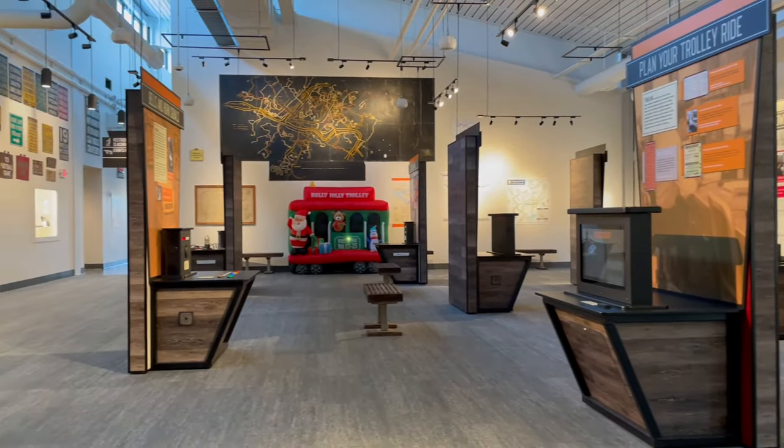Thanks for doing your part for keeping all these trolleys moving — I really appreciate it. Thanks for the tour, Scott. We're so happy to have you out today and hope you come back and visit us again.